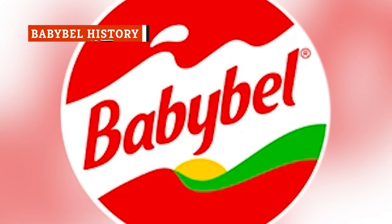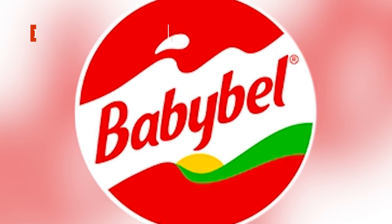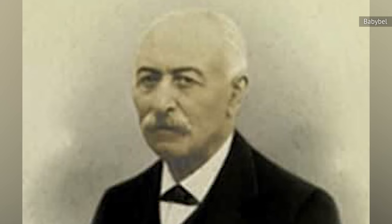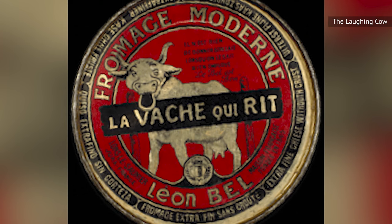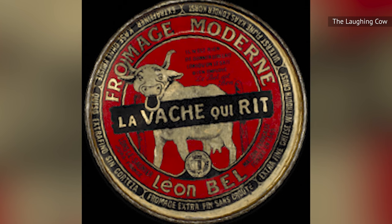Baby Bell is a French brand currently operating under Bell Group, a family-owned, multi-brand company mostly specializing in processed cheese products. The brand's origin goes back to the mid-19th century and Jules Bell, who started a cheese trade in the Alpine Jura region in the east of France. His son Leon Bell continued the family tradition, but he had plans to expand his father's idea in a completely new direction.